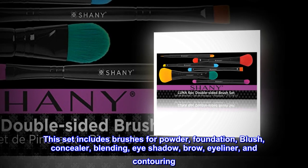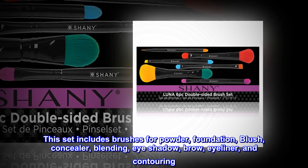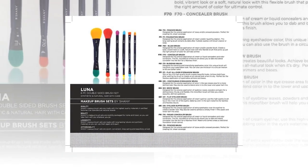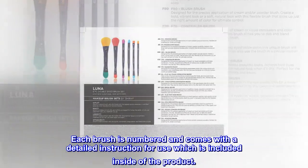This set includes brushes for powder, foundation, blush, concealer, blending, eye shadow, brow, eyeliner, and contouring. Each brush is numbered and comes with detailed instructions for use, which are included inside the product.